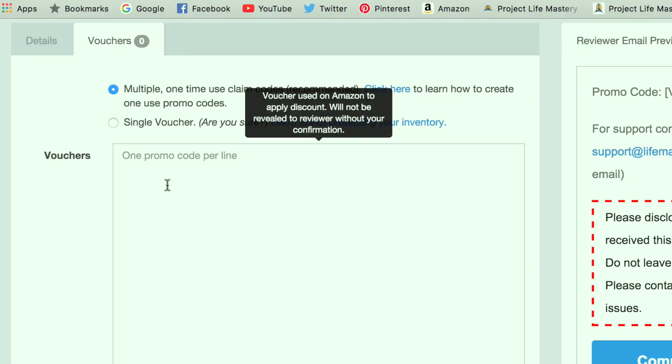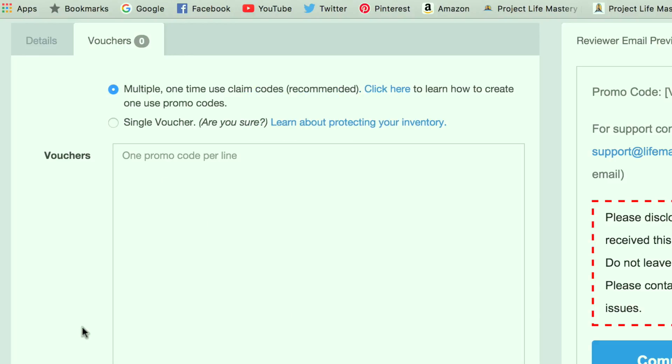The other option is a single voucher, which is basically one universal voucher that anybody can use — people can only use it one time. However, one of the risks is that the coupon can leak and go viral, and you might have hundreds of people receive your product at a discount, giving away a lot more than you're expecting, which can result in you running out of inventory. That's why if you choose this option, you need to be aware of how to protect your inventory by reserving a portion so your core inventory is protected.